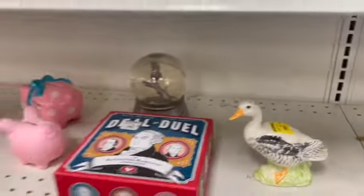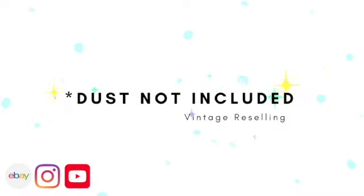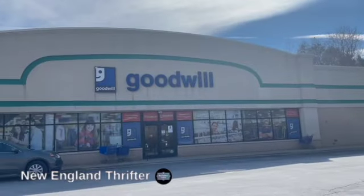Deal or duel? Hi guys, welcome back to Dust Not Included. We are in Middletown, Connecticut at a Goodwill. And yes, I'm with Helen. Let's get in here guys.